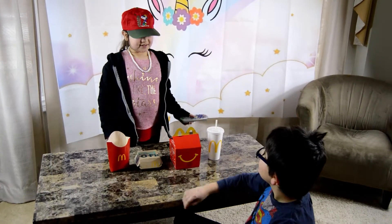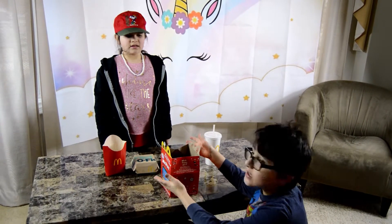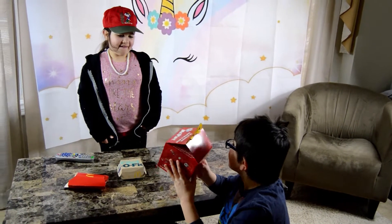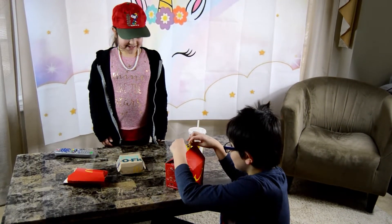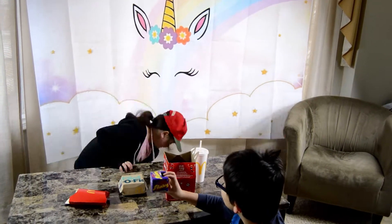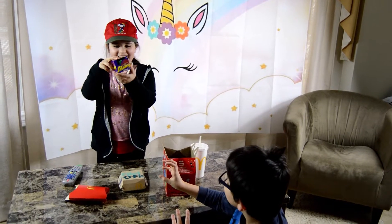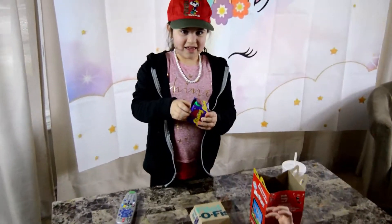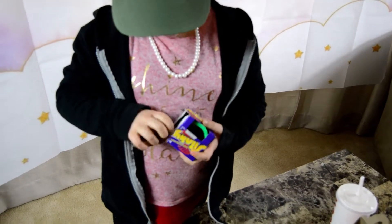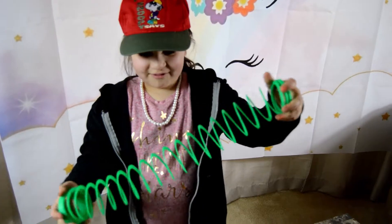Unpause. There's nothing inside of here. I have to shake it. A slinky! I really wanted a slinky. Pause. It's a green slinky. It's really big.